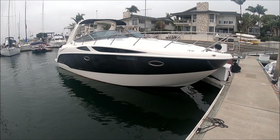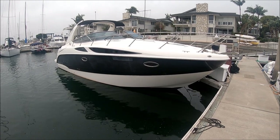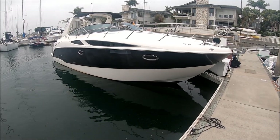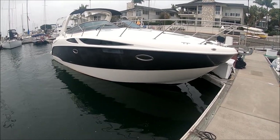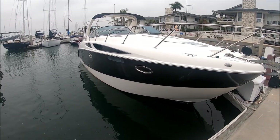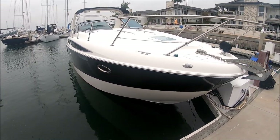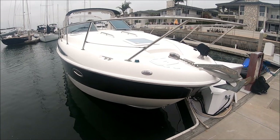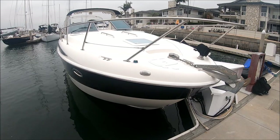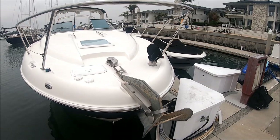Starting off at the starboard side, this gives us a nice profile on this 335 Bayliner Express Cruiser. We see that the stripe could use a good buff and a wax to bring it right back to life, so she'll be good looking. Notice the large slash windows to add light into the cabin and stainless steel port lights. Here at the bow, we have a nice high rail, plow anchor, windlass, and remote-controlled spot.